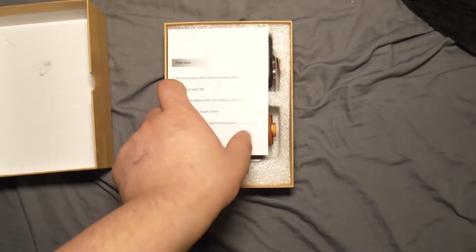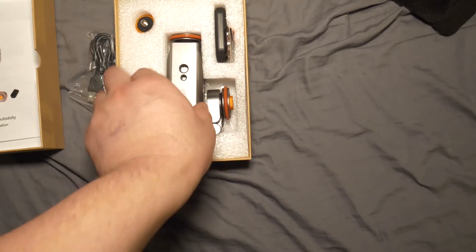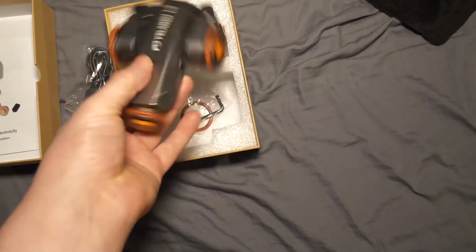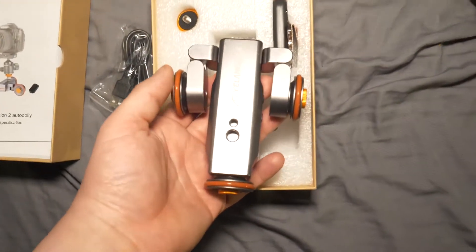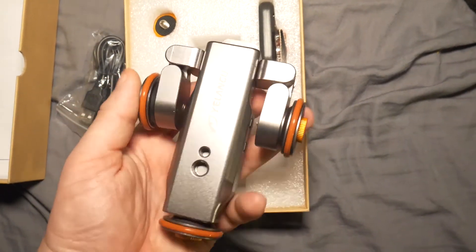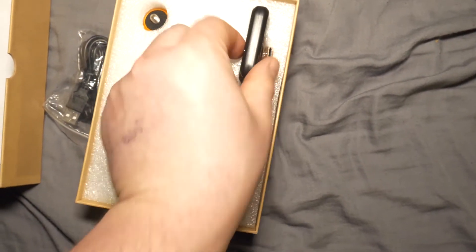Hey guys, today I want to talk to you about a slider I picked up on Amazon for $70. I'm happy with the slider because it fits in the palm of my hand and is a good solution for the Etichrone Surface 1, which retails for $699. It's well built and comes with a remote, which comes in handy if you want to stop or change the direction you're going.